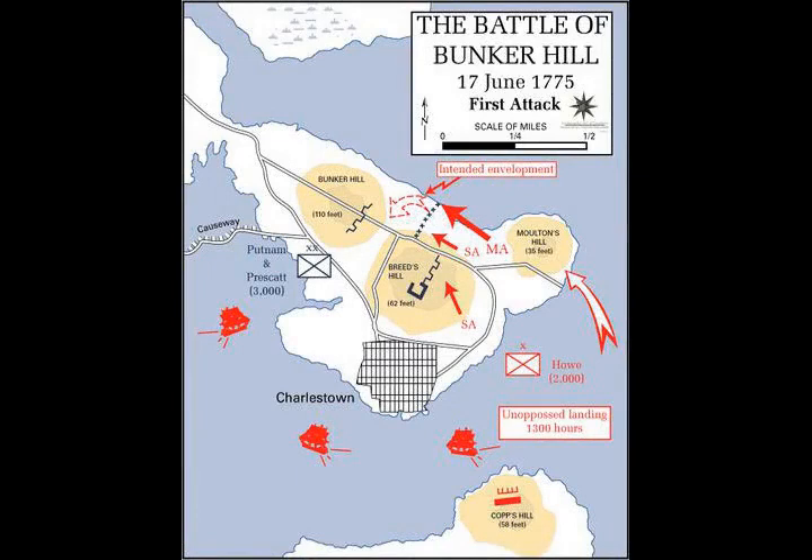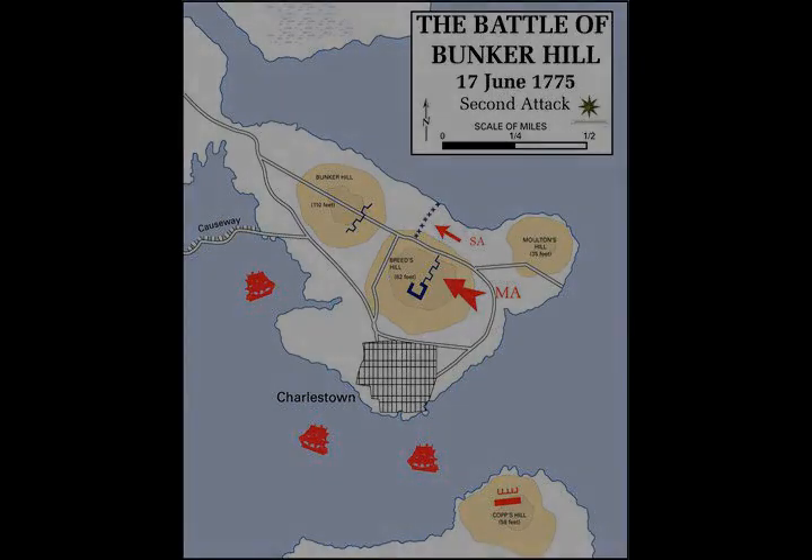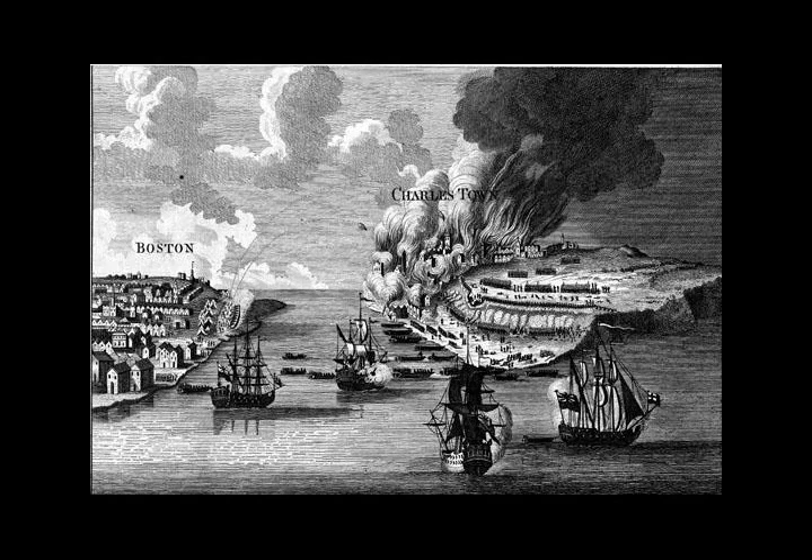Several contradictory accounts of the event sparked discourse, but New Englanders attempted to resolve conflicts by suggesting to erect memorials dedicated to Bunker Hill rather than a specific person.